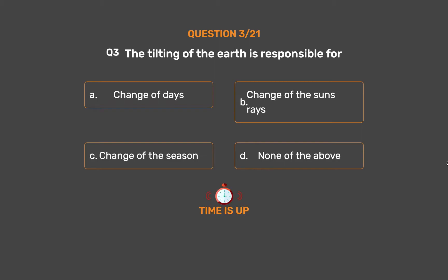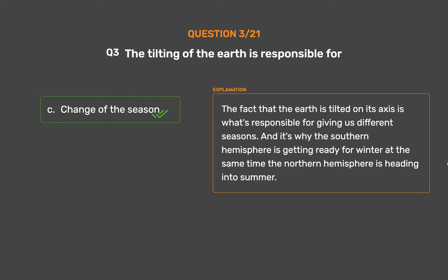The correct answer is Option C, Change of the season. The fact that the Earth is tilted on its axis is what's responsible for giving us different seasons, and it's why the Southern Hemisphere is getting ready for winter at the same time the Northern Hemisphere is heading into summer.